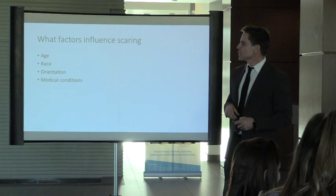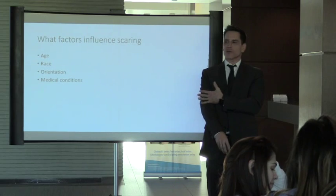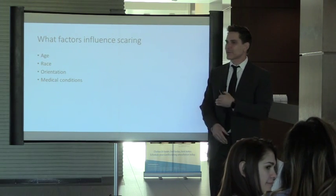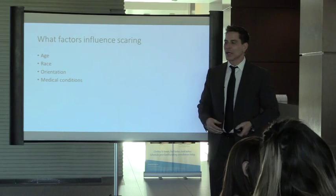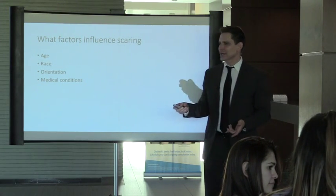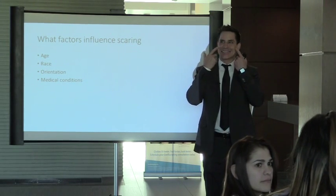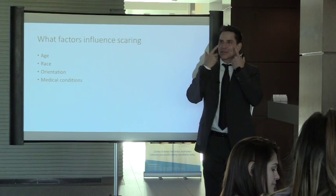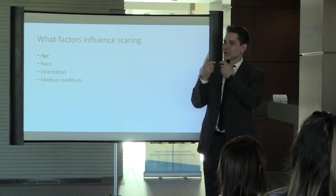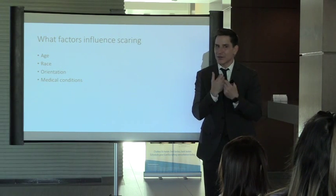The orientation of a scar is also a huge factor. If a scar falls within the skin tension lines it heals much better than if it crosses them. When you smile, older people can see their skin tension lines — creases that form. If you're going with those tension lines you'll have a better scar than if you cross them.